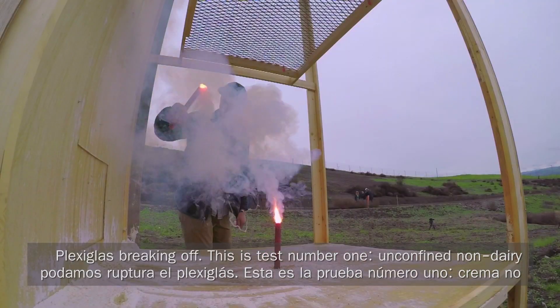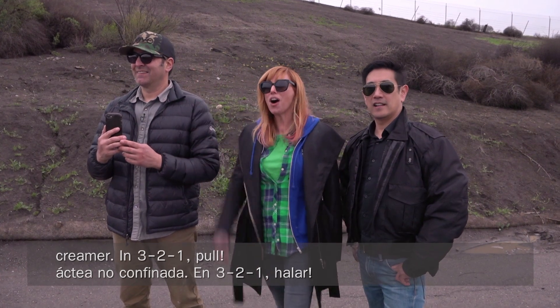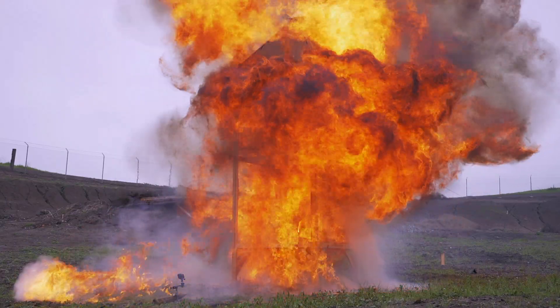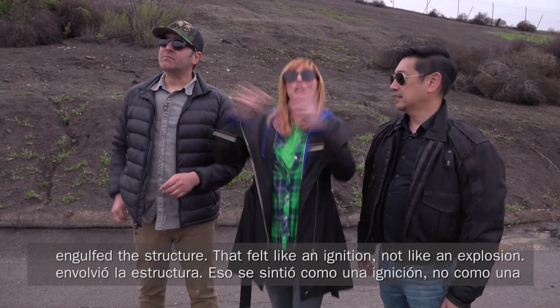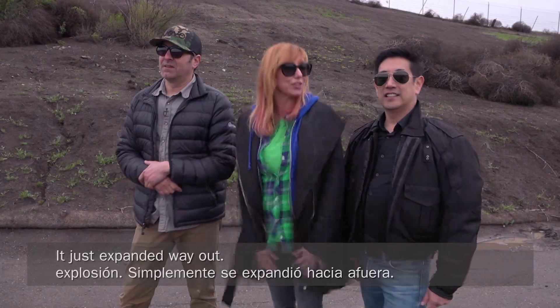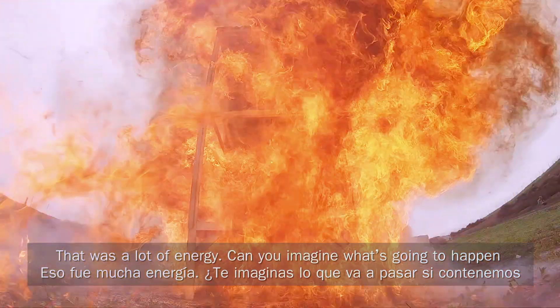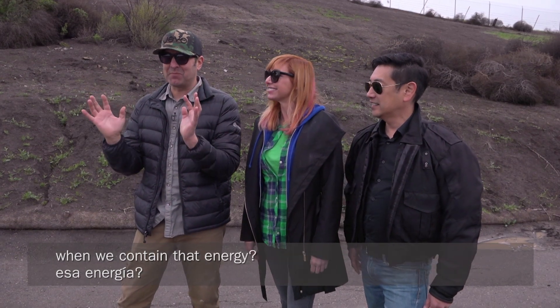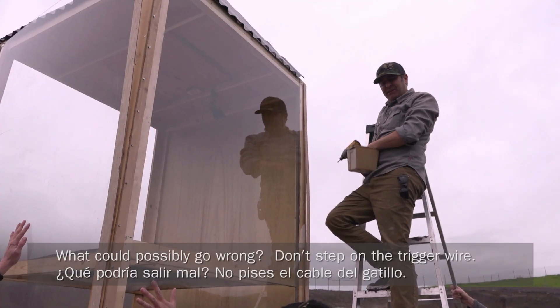This is test number one, unconfined non-dairy creamer. In three, two, one — pull. That's a great fireball. See how it expanded and engulfed the structure. That felt like an ignition, not an explosion — it just expanded way out. That was a lot of energy. Could you imagine what's going to happen when we contain that energy?